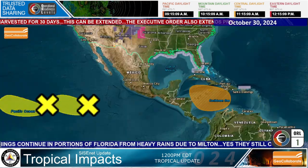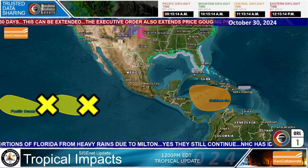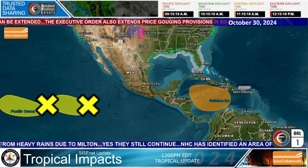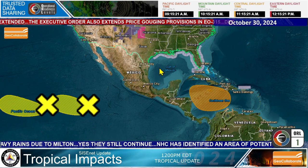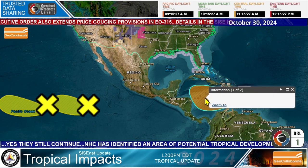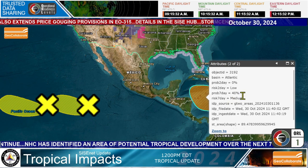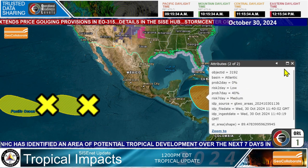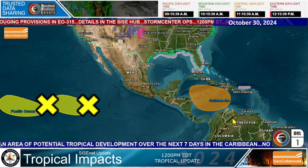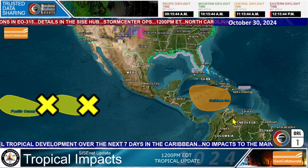Let me show you GeoCollaborate and what that looks like. This is the area that the Hurricane Center is watching — two areas out in the Pacific Ocean that could form, and then over in the Atlantic we're looking at a potential area of development. The Hurricane Center has this at 40% chance over the next seven days, and 0% chance over the next two days. Notice how this keeps shifting eastward — that's what we're looking at for potential tropical development.